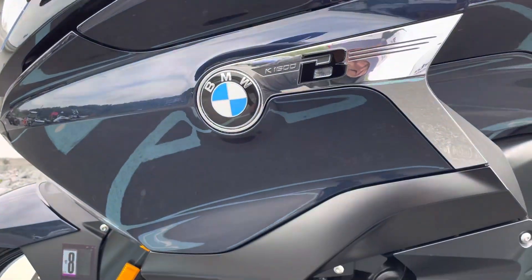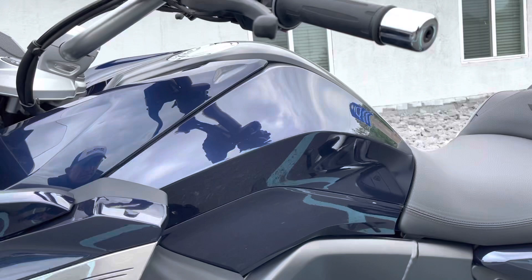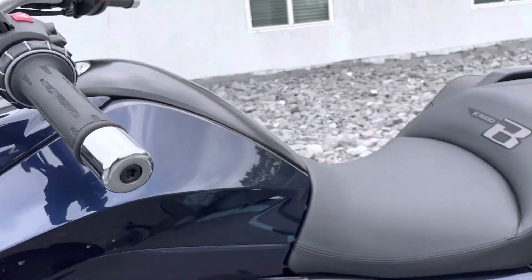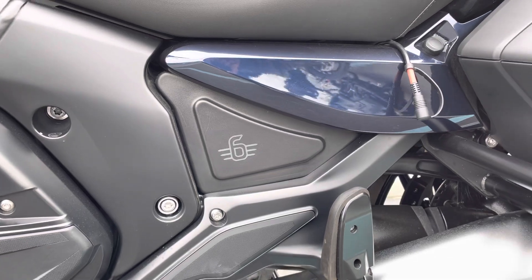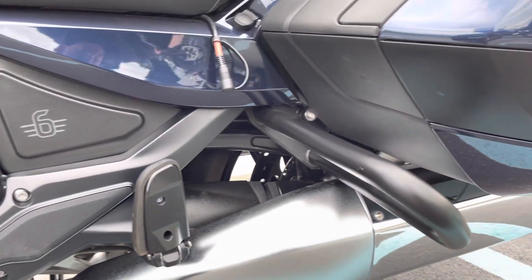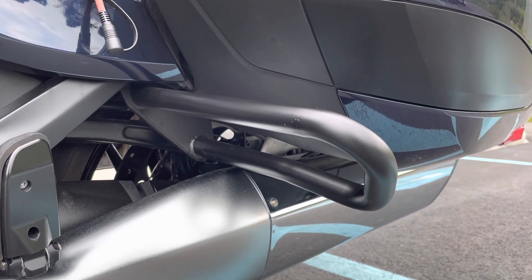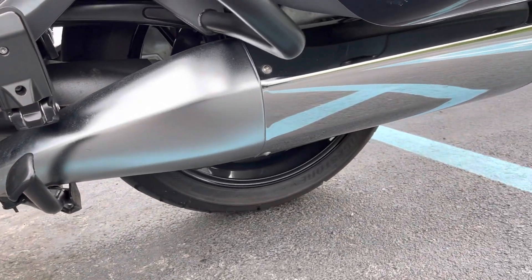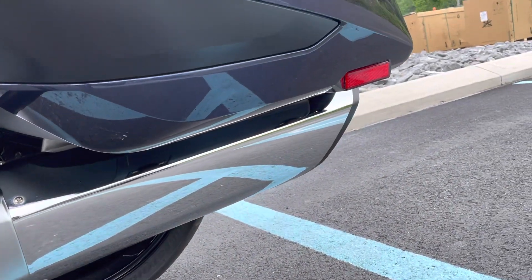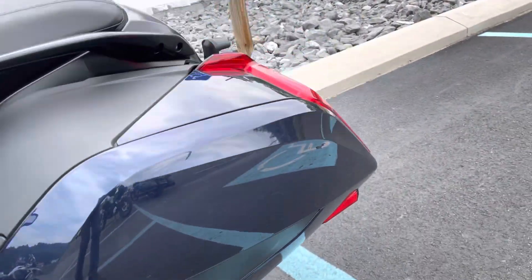Left-hand fairings, perfect. It's got the Wunderlich infills there for the subframe. Left-hand bag is in perfect condition, no scratches.